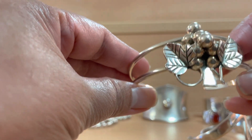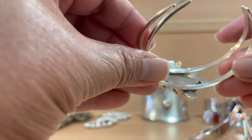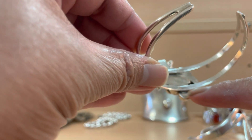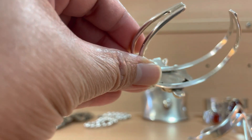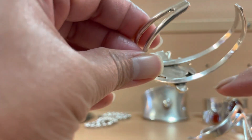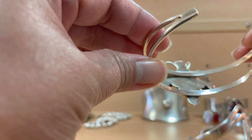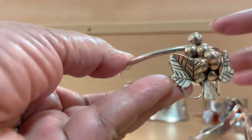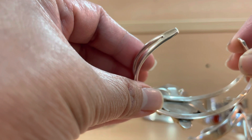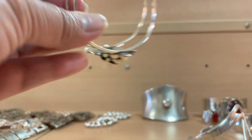Next is this grape leaf bangle. There are a lot on eBay but the Mexico stamp is kind of covered, so I don't even know where the 925 is. I'm not even sure if this is 925 but it has to be because there are a lot of similar bracelets in exactly the same style that just say Mexico. Maybe it says 925 somewhere but it's in a weird spot.